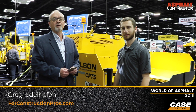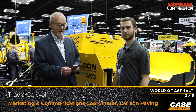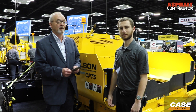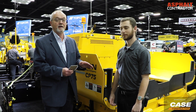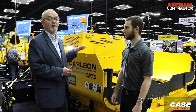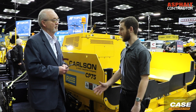Greg Udelhofen with ForConstructionPros.com. I'm at the World of Asphalt with Travis Caldwell, the marketing and communications coordinator for Carlson Paving Products. We're here to talk about the new commercial grade CP752 paver and a really unique aspect of that — the material transfer conveyors in the hopper. Why don't you talk about what changes you made to improve that material transferring system?